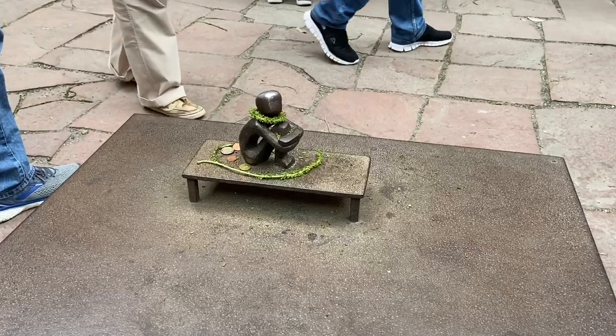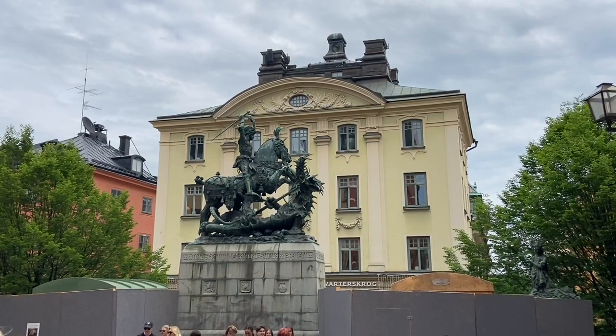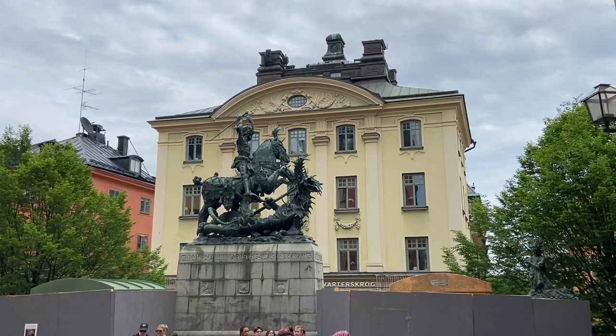This is the tiniest piece of art in Sweden called Järnpojke, which means iron boy. This statue depicts the legend of Saint George and the dragon. It was built in 1489.